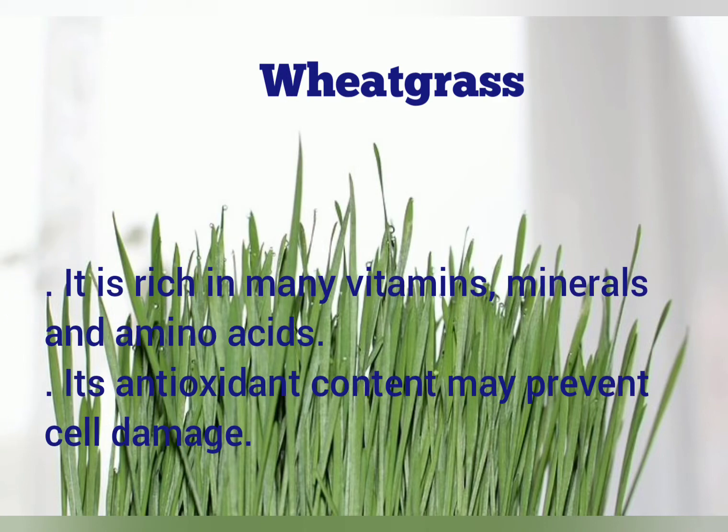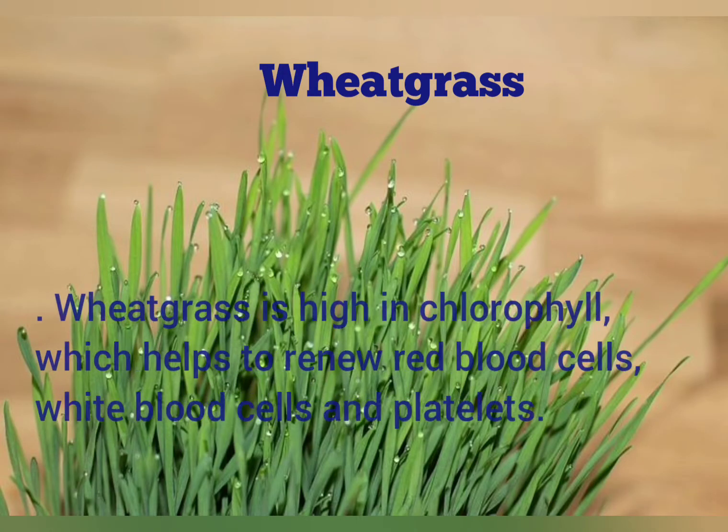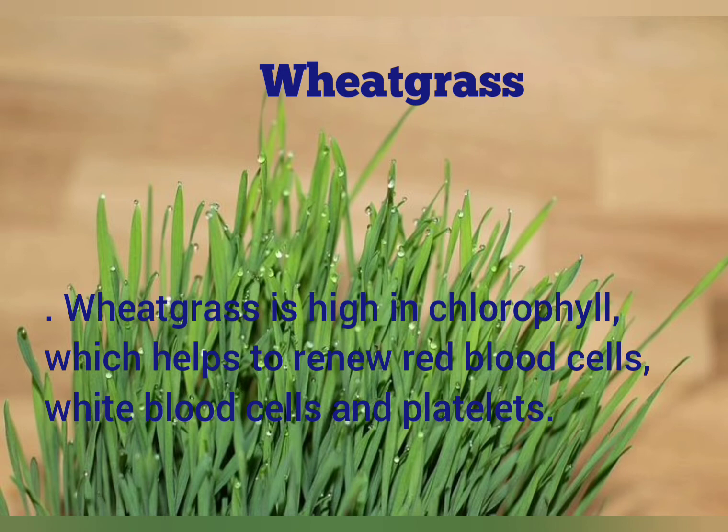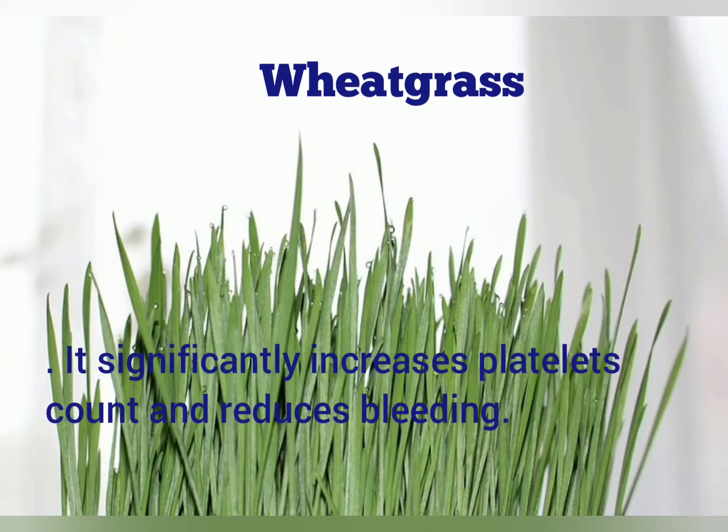Wheat grass. It is rich in many vitamins, minerals and amino acids. Its antioxidant content may prevent cell damage. Wheat grass is high in chlorophyll, which helps to renew red blood cells, white blood cells and platelets. It significantly increases platelet count and reduces bleeding.